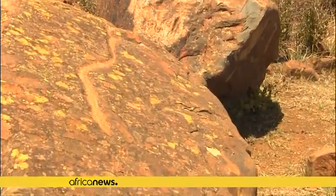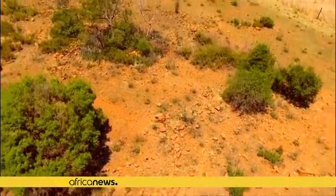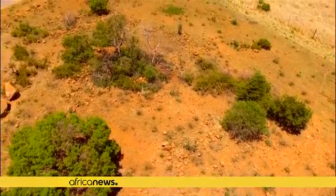LIDAR essentially employs lasers to measure distances to the Earth's surface, which is especially useful when surveying areas with thick ground cover. A scanning machine sends out laser light — billions and billions of pulses, something like four or five hundred per square meter — and as soon as each pulse hits any solid object, a bird, a leaf, a tree, or the ground, it reflects straight back to the machine.